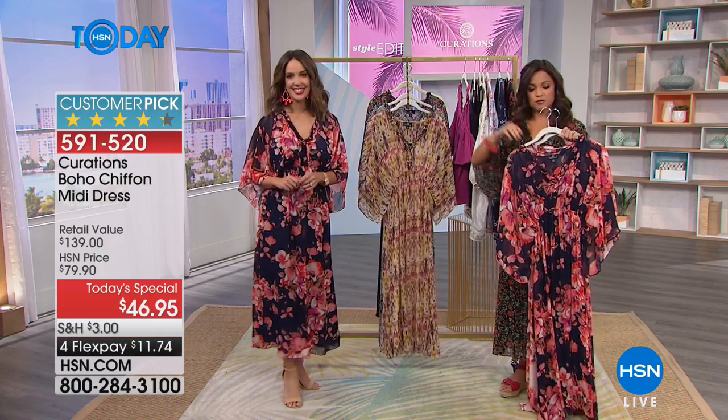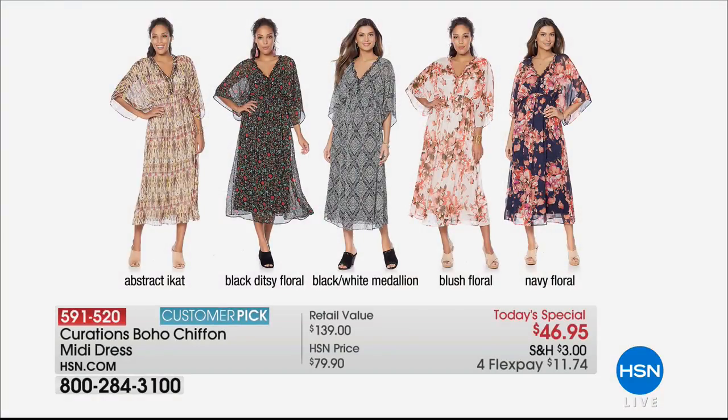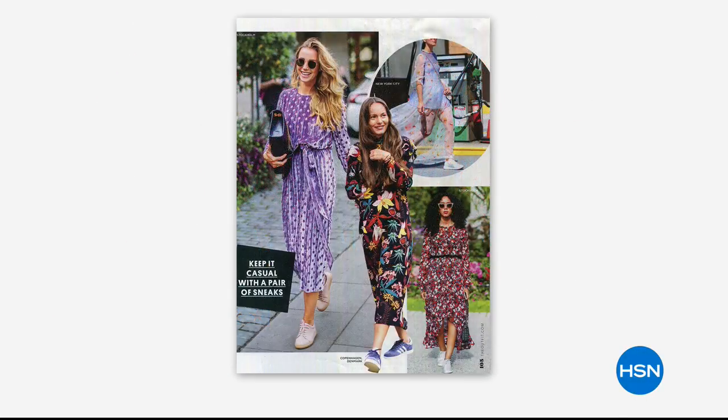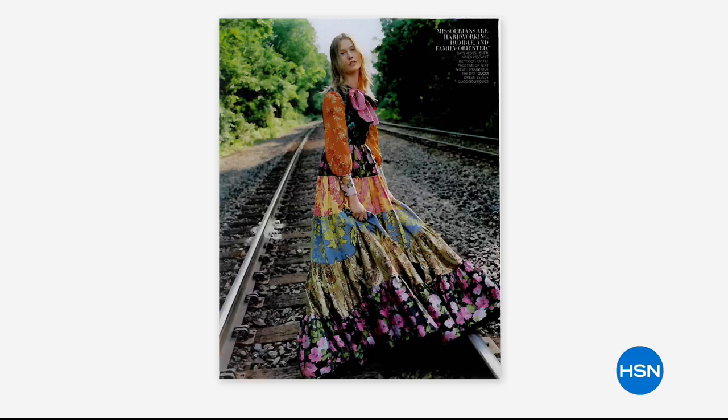Sizing goes from extra small all the way up to 3X. The dress is 51 inches in length — that midi length meant to hit you around the mid-shin, depending on your height. It's right on trend — open any magazine or tune into fashion shows and this is what you're seeing: the midi length with the bohemian florals and mixed prints.